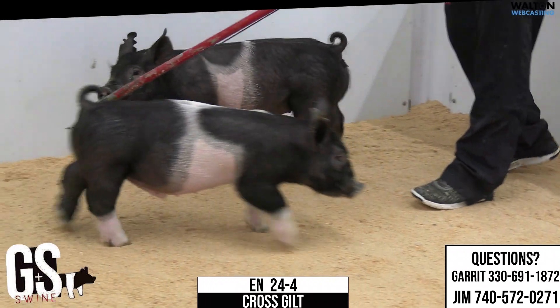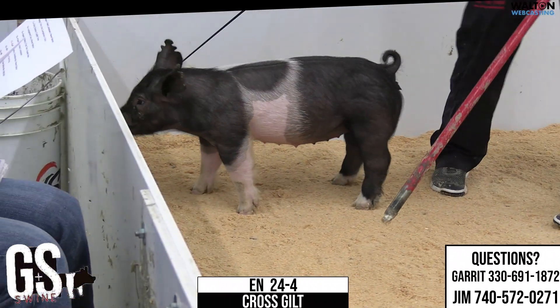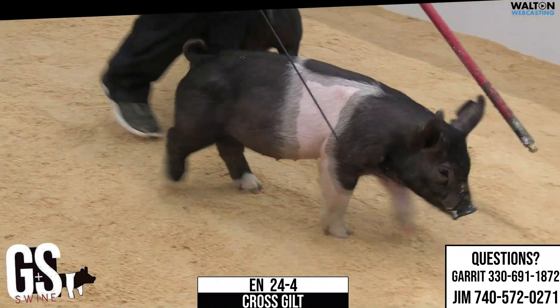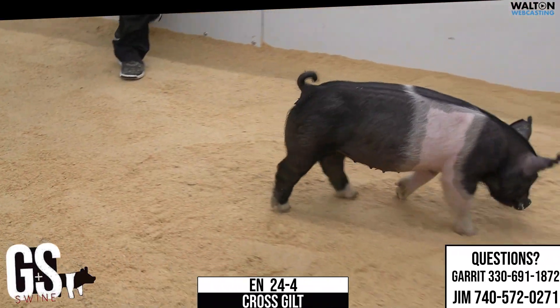Raising winning pigs, but also they breed, they farrow, they milk, which makes my day-to-day life a heck of a lot easier. 24-4 crossbred gilt. We'll see you next time. Thank you.